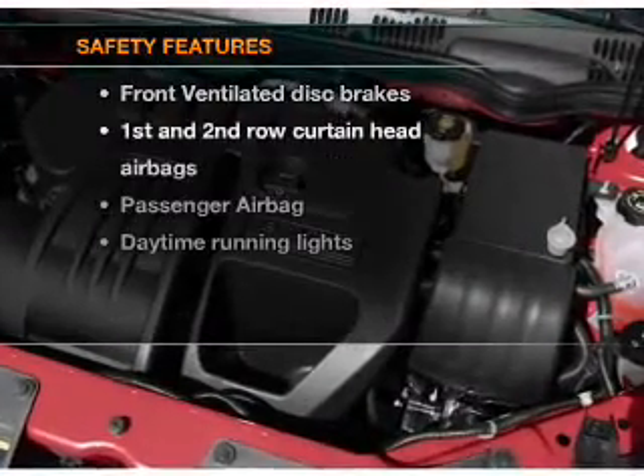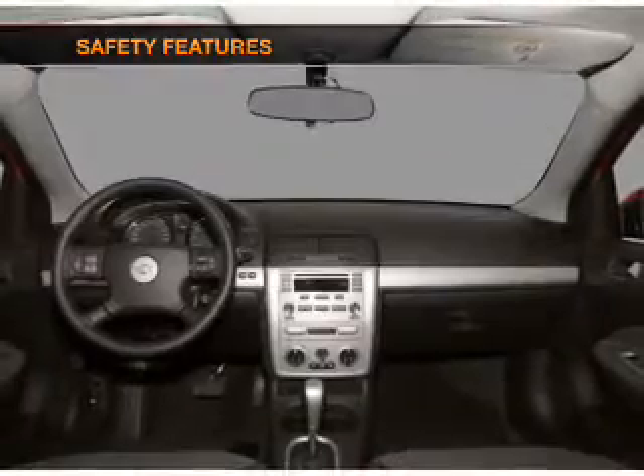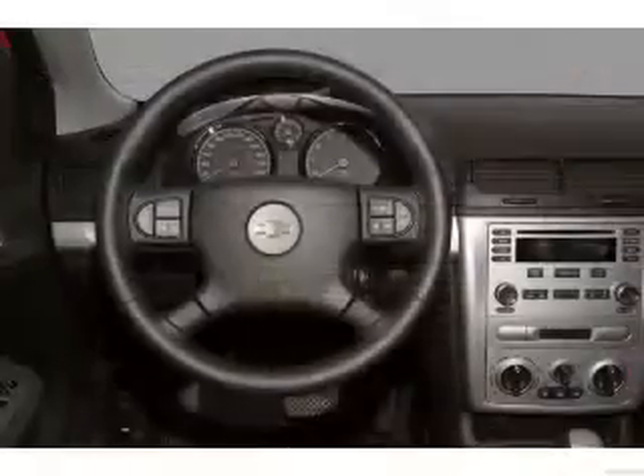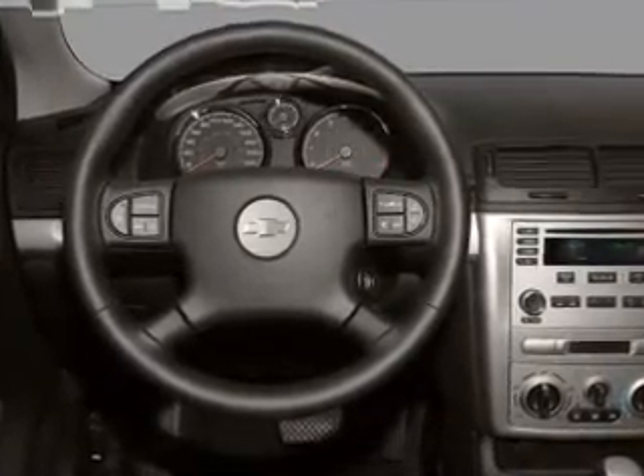If safety is a high priority, rest assured knowing that these top safety components are included: front ventilated disc brakes, curtain head airbags, passenger airbag, daytime running lights, low tire pressure warning, and independent suspension.